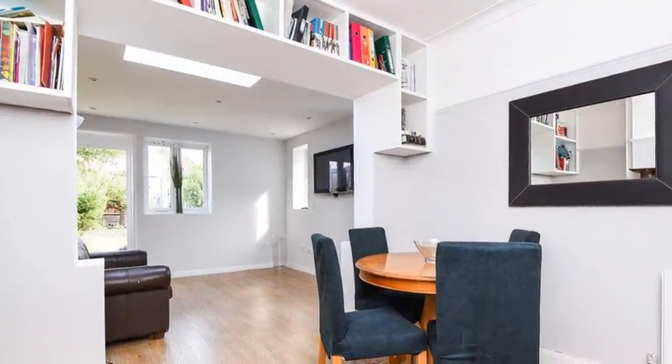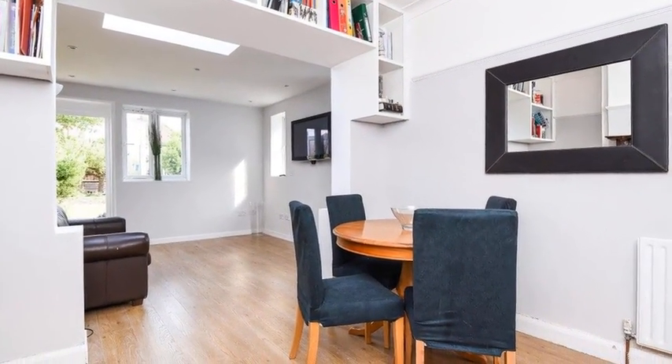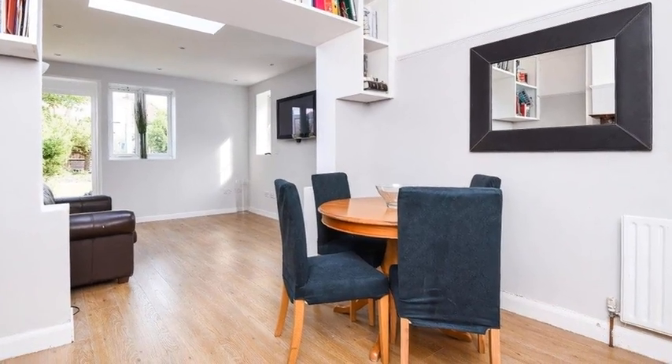Internally, the home includes three reception rooms, two of which are open and enjoy rear garden views and a roof window.